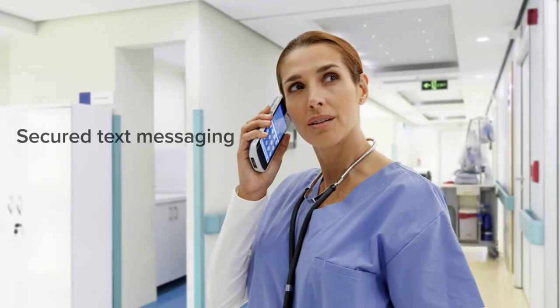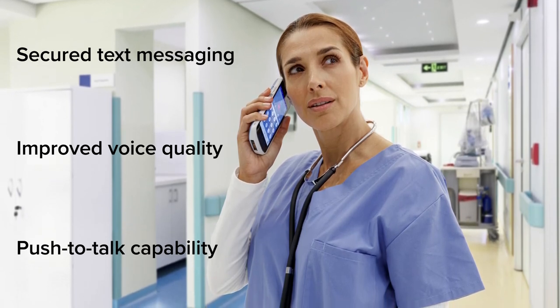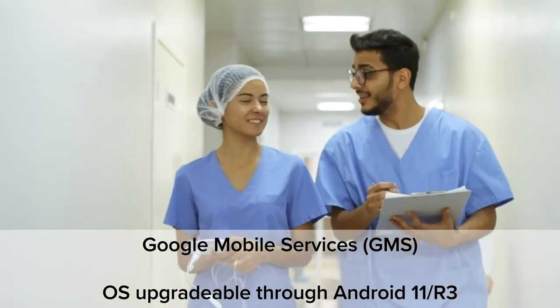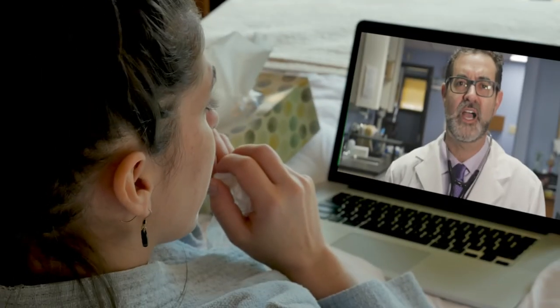Along with a HIPAA certified connectivity system that protects patient identity while facilitating appropriate data sharing, all supported through Android's familiar interface for accelerated onboarding, from maximized battery power that lasts through long shifts.